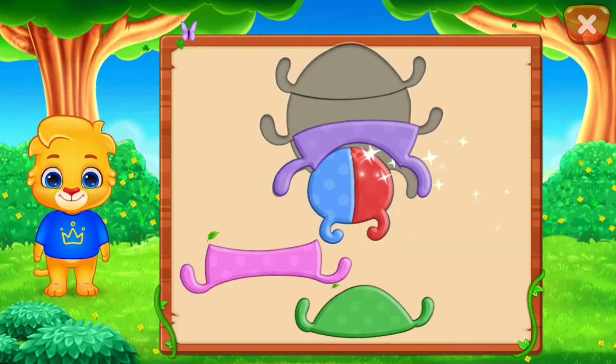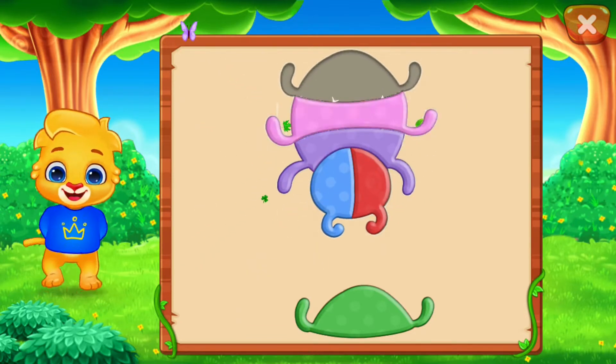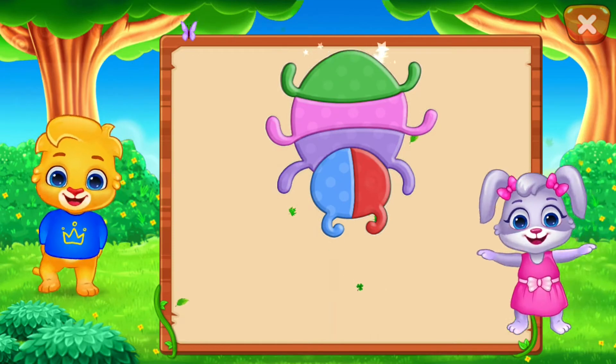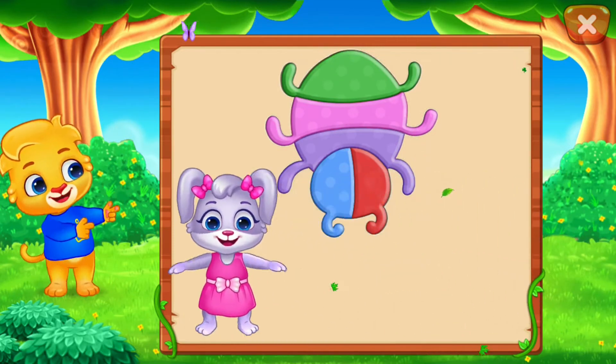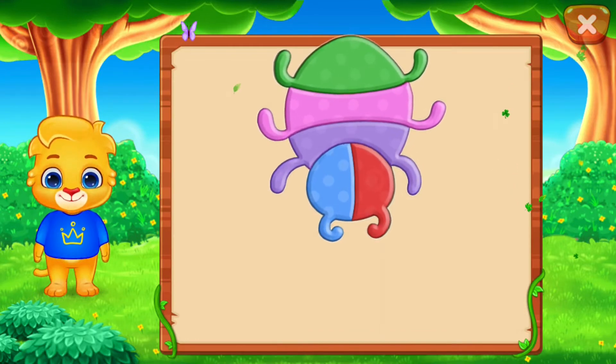Nice! Good job! Perfect! You did it! Can you guess what it is? It's a bug!